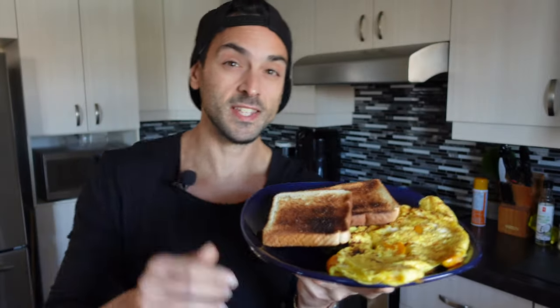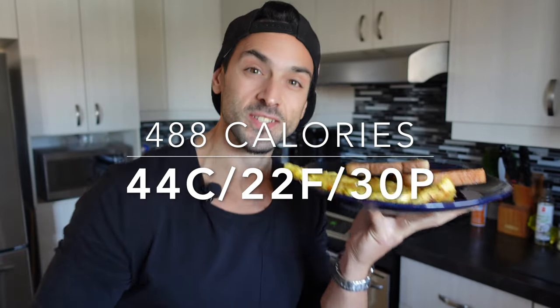Meal number two is ready to go — very simple but very satisfying. Four eggs with two slices of toast, plus that garlic technique. It tastes exactly like restaurant garlic bread — you're absolutely going to enjoy it. I'm going to go sit down and eat this, and I'll catch you later for my late night dessert.